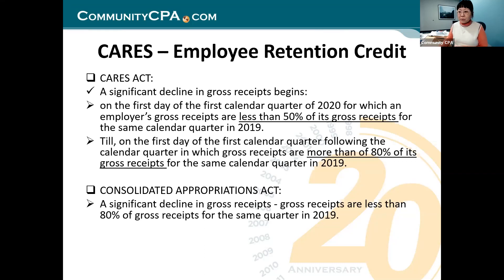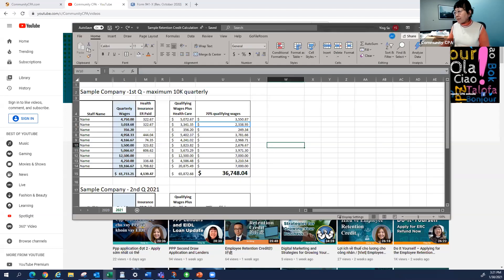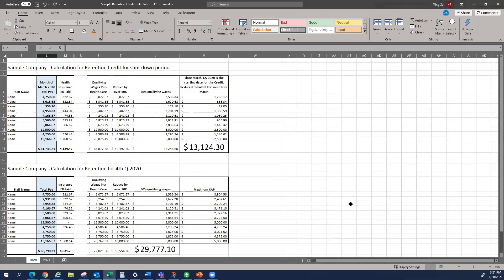Let me bring you to my Excel that I prepared for you today. I'll move it to the screen so you can see. Kat, can you confirm that you see the Excel? Yes. All right, so now let's look at what I prepared here.